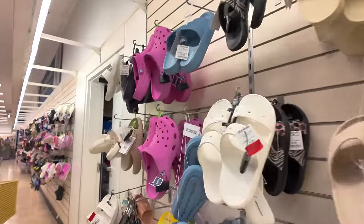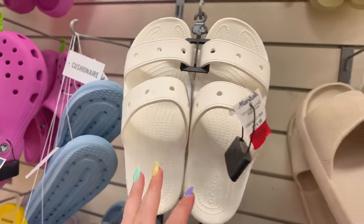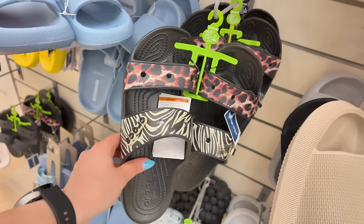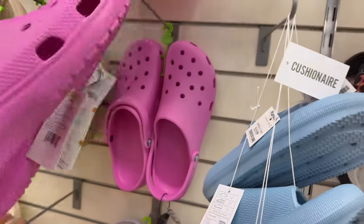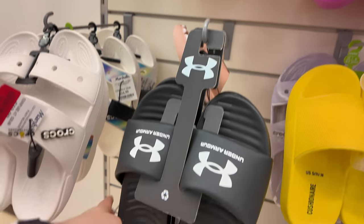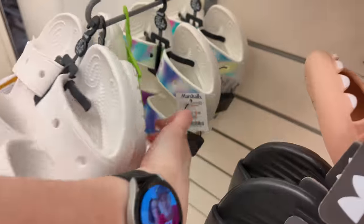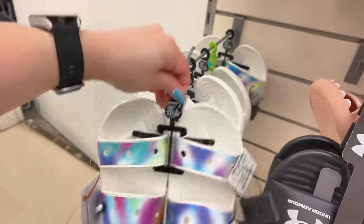They have more Crocs here for $16.99 — I know you guys always ask me to show the Crocs. Some for $25 and $20. They got some Hurleys for $12.99, and these for $16.99 — I used to have a pair of those. They're comfy.